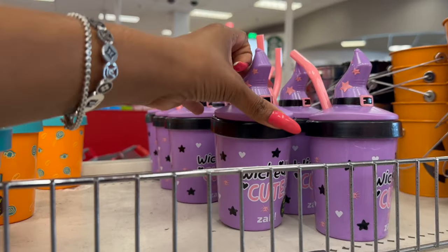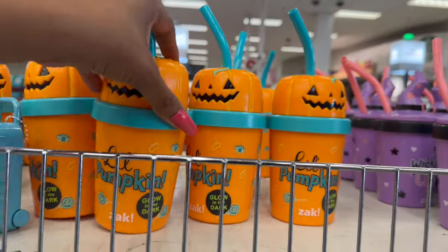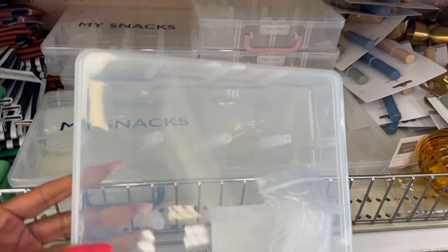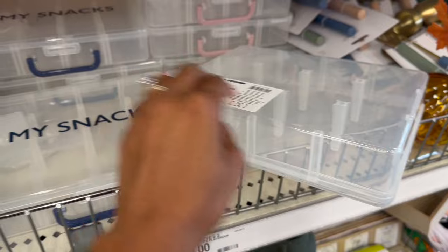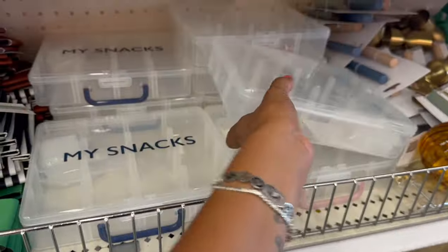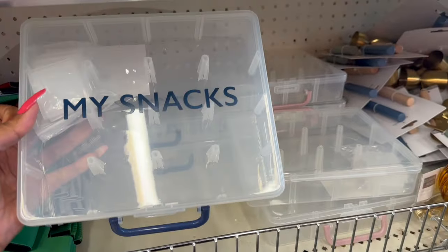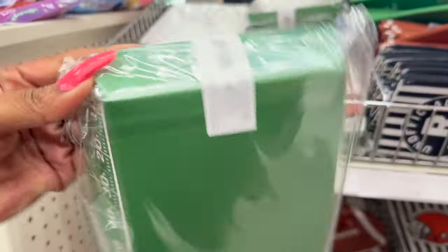I showed you guys the pumpkin ones in my last Target Dollar Spot — I can't believe how much new stuff they have! I'm so excited. These are really nifty — it's the snack box and you can put it however you want with little dividers. These are five dollars. They have a plain one and then look — they have this one that says 'My Snacks' for five dollars. How cute is that?